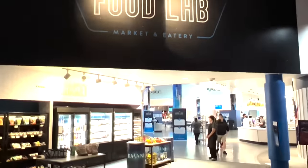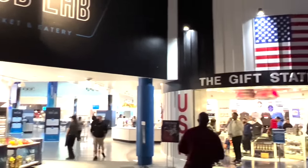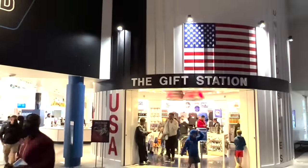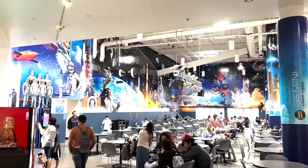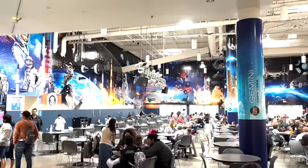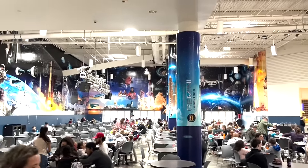When you're ready for something to eat, the Space Center Houston has a great cafeteria style restaurant called the Food Lab that offers a whole range of both hot and cold food options, as well as lots of grab and go options for those in a hurry to keep exploring space.